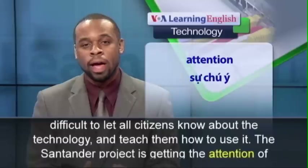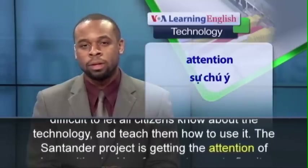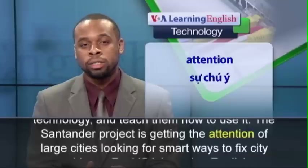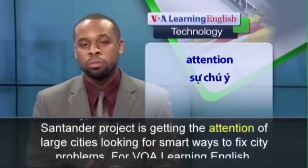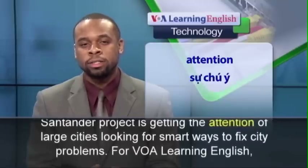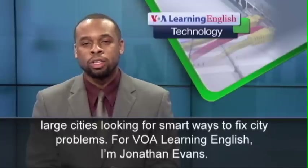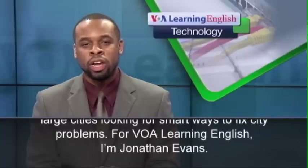The Santander project is getting the attention of large cities looking for smart ways to fix city problems. For VOA Learning English, I'm Jonathan Evans.